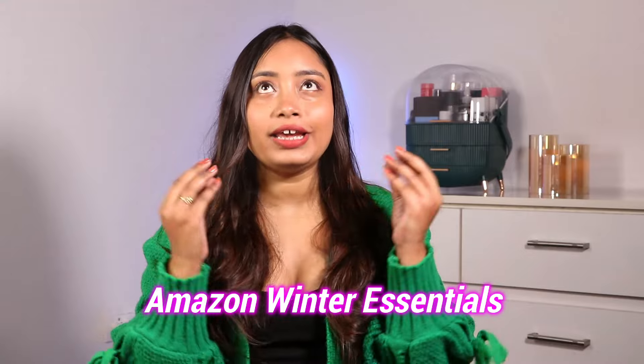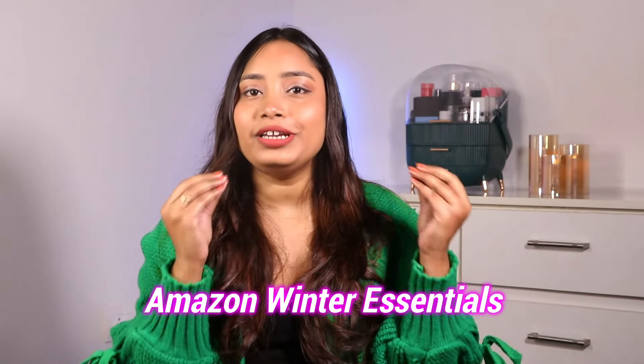Hi guys, welcome back to my channel and happy new year! I'm filming the first video of 2024. Today I'm going to share some really affordable and useful Amazon winter essentials — fleece leggings, caps, and mostly winter wear. All of these items are under just 450 rupees, so this is going to be a really affordable essentials video.